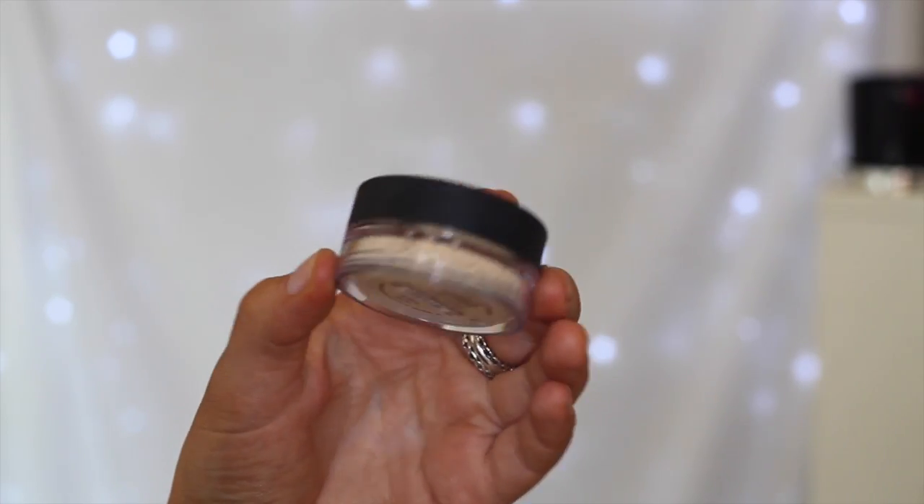I also got the Bare Minerals concealer in Well Rested, which is a powder concealer. I've seen Shannon from ShineXO use this for years and it always looks so beautiful on her. I'm really liking it, though it does go a little bit cakey on my under eyes. I think I just need to work out how to apply it best since I'm not used to powder concealers. It does really brighten up the under eye and makes it look beautiful. This cost $28, so pretty affordable.